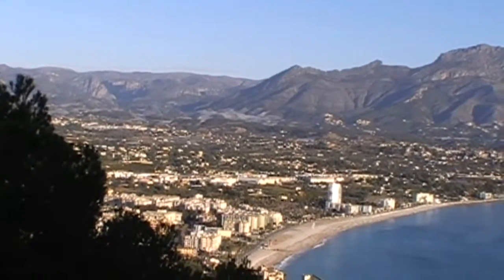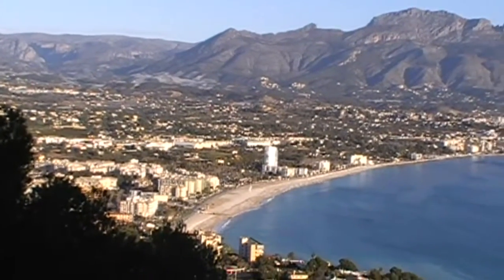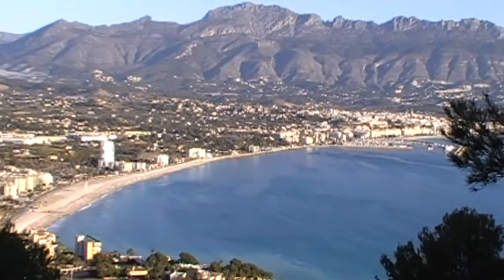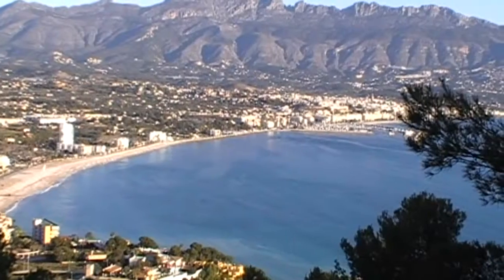This is the Albir Bay going towards Altaia. Beautiful morning. It's supposed to be windy, but it isn't, so we look forward to the walk.